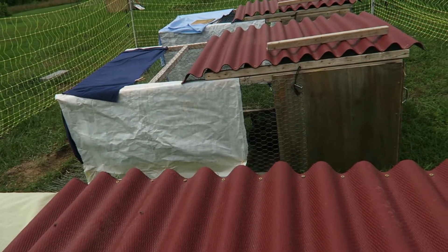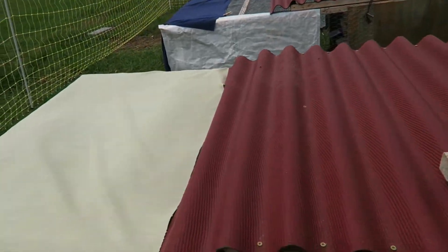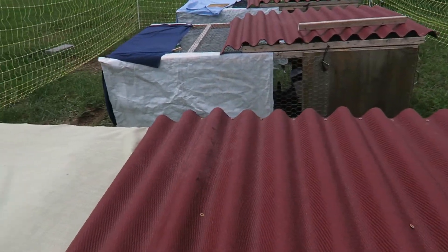First, you want to provide them shade. We have these rabbit tractors and even though there is a roof on top, depending on what angle the sun is coming from and where the tractor is positioned, they may not have much shade. One thing I did was take feed bags, cut them open, and zip tied or stapled them to the frame of the rabbit tractor. I also took some heavy fabric and laid it across here, using clothespins to hold it in place to block that afternoon western sun and provide plenty of shade underneath.